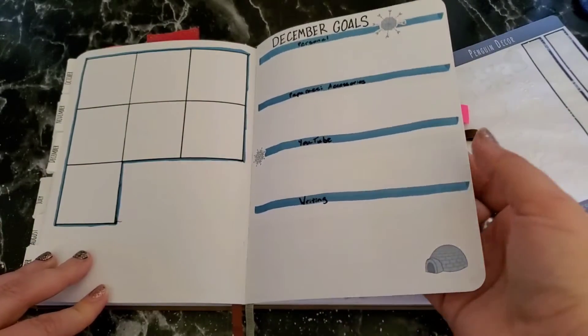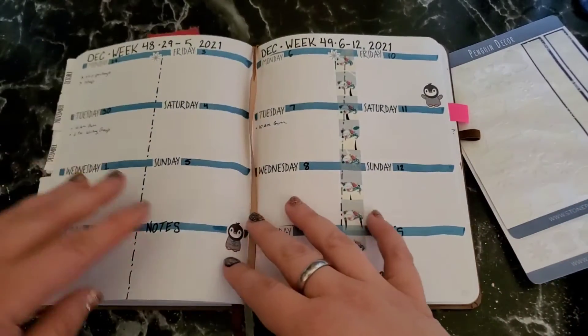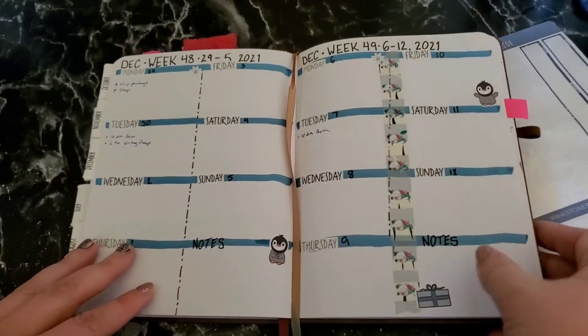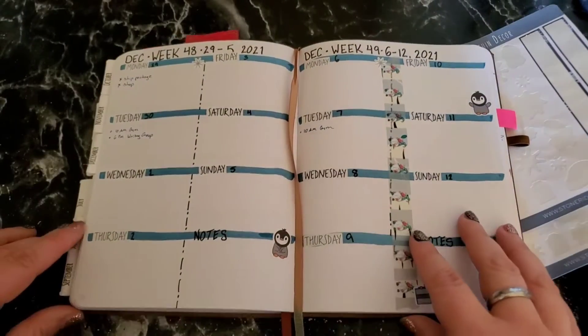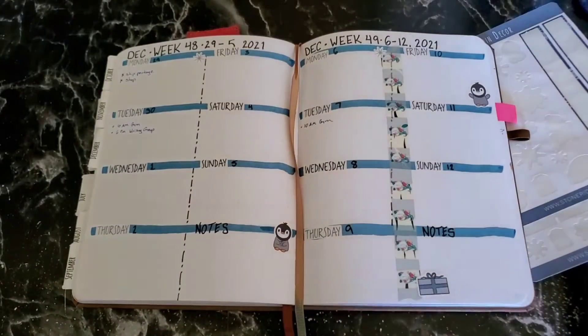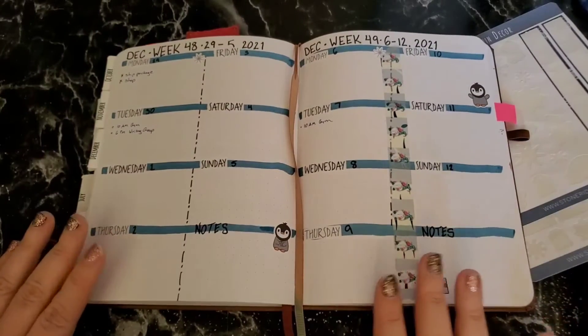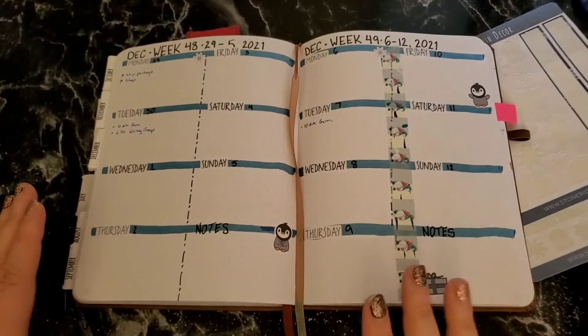Those stickers are also part of the Stick Together monthly subscription — I'll link to that down below as well. And then finally we're on to the weeklies! This particular setup I've actually been using since November.